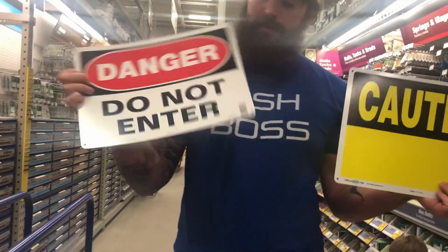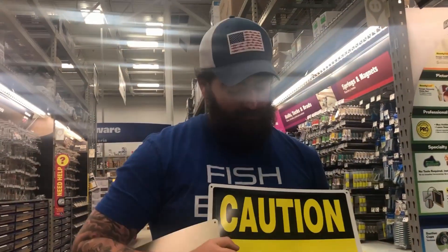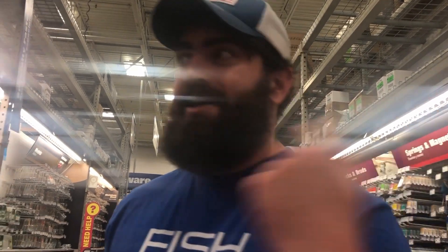For the pond: 'Danger — Do Not Enter' because you have wild fish, but 'Caution — Beware of the Mega Fish.' Pretty sick guys! I think we're about done. We're gonna go check out because here's the problem: all the fish stores are closed so we're gonna have to go to PetSmart and we need like hundreds of minnows. This should be pretty epic, let's go.